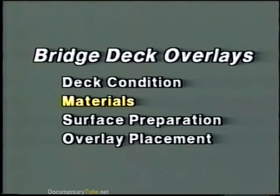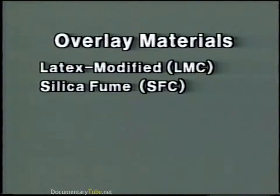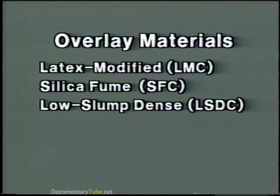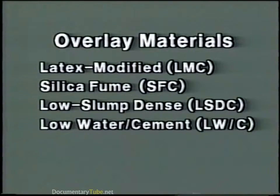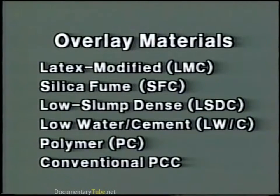Now let's look at materials. There are various types and systems of materials which have been used to overlay reinforced concrete bridge decks. These include latex modified concrete or LMC, silica fume concrete or SFC, low slump dense concrete LSDC, low water cement ratio concrete LW/C, and polymer concrete PC. Conventional Portland cement concrete has also been used to overlay bridge decks. Because LMC and SFC are the most widely used, we'll concentrate on these two types.